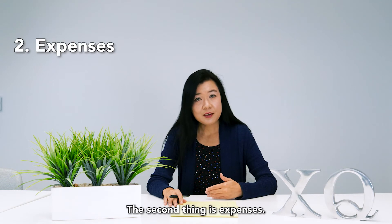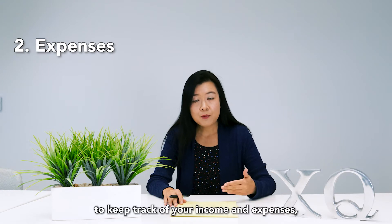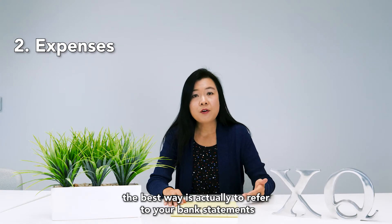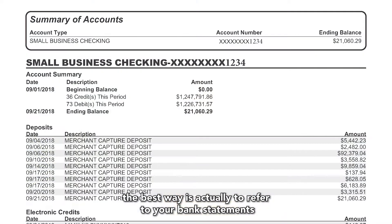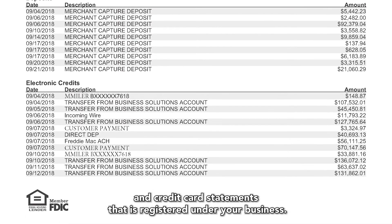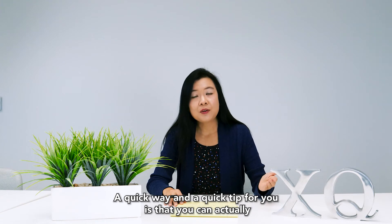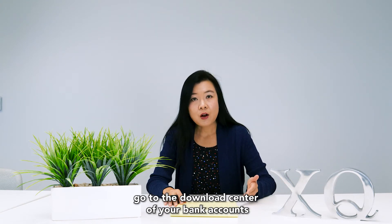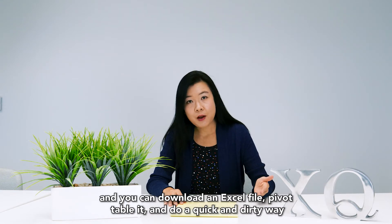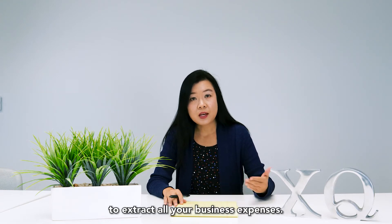The second thing is expenses. If you run a business and you don't have an accounting system to keep track of your income and expenses, the best way is to refer to your bank statements and credit card statements that are registered under your business. A quick tip: you can go to the download center of your bank account and download an Excel file, use a pivot table, and do a quick way to extract all your business expenses.